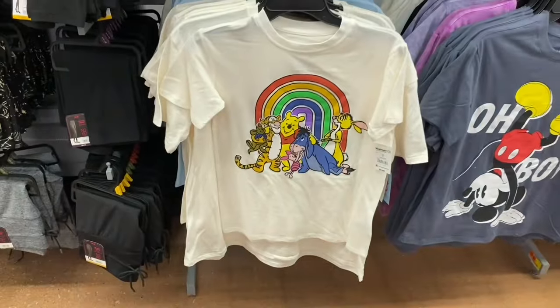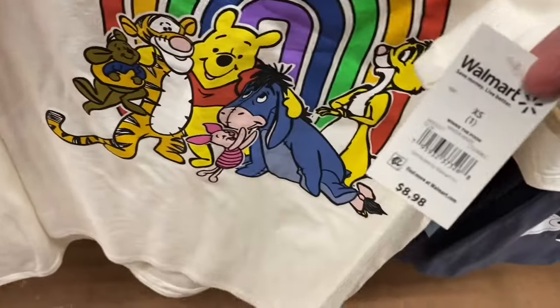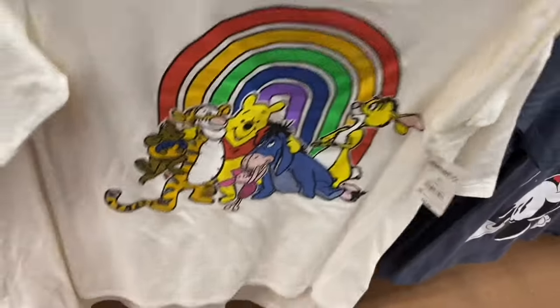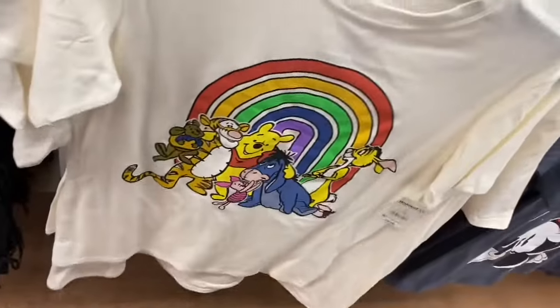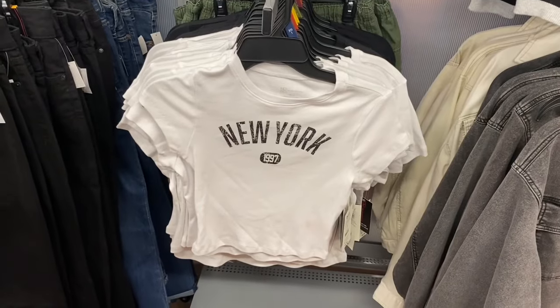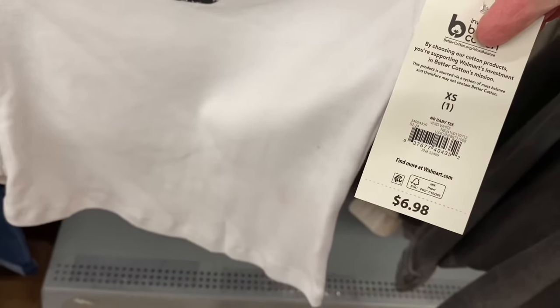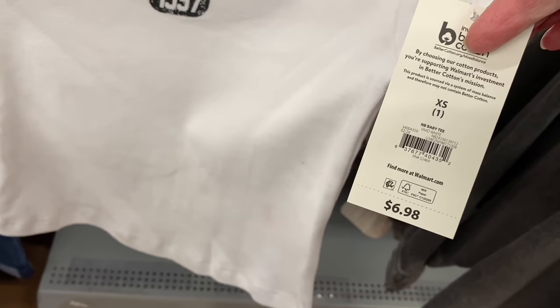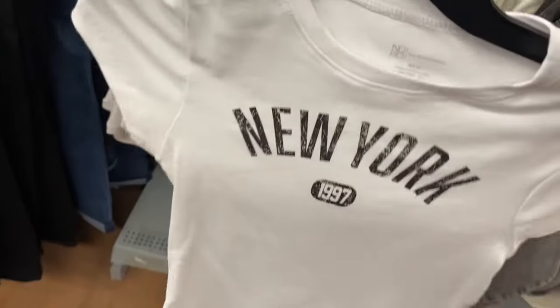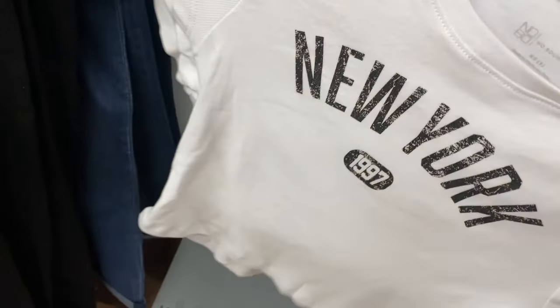They have a new Winnie the Pooh graphic shirt — only $8.98, extra small to 3XL, and probably true to size. There's also a new No Boundaries ribbed top that says 'New York' — the No Boundary baby tee for $6.98, fitted. And there's another one in the back — a butterfly style.